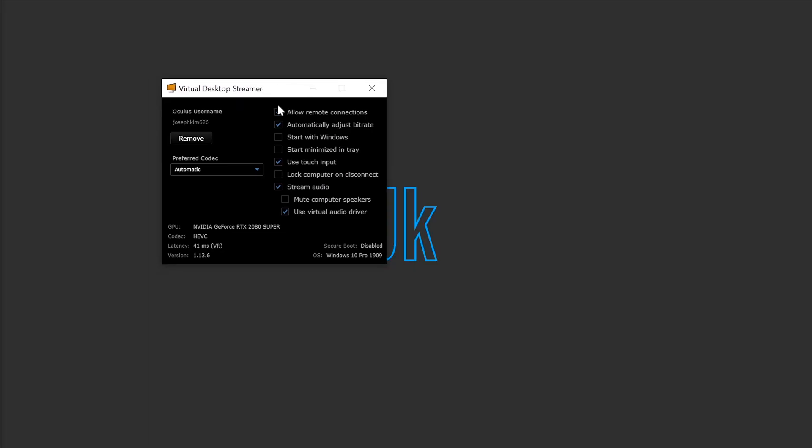I have this window open, which is Virtual Desktop Streamer — that basically hosts the session on your computer. Whenever you turn on Virtual Desktop in your Oculus Quest and look for a signal, your computer — inside the same 5G network — sends out a signal, and then I'm going to put on the headset.